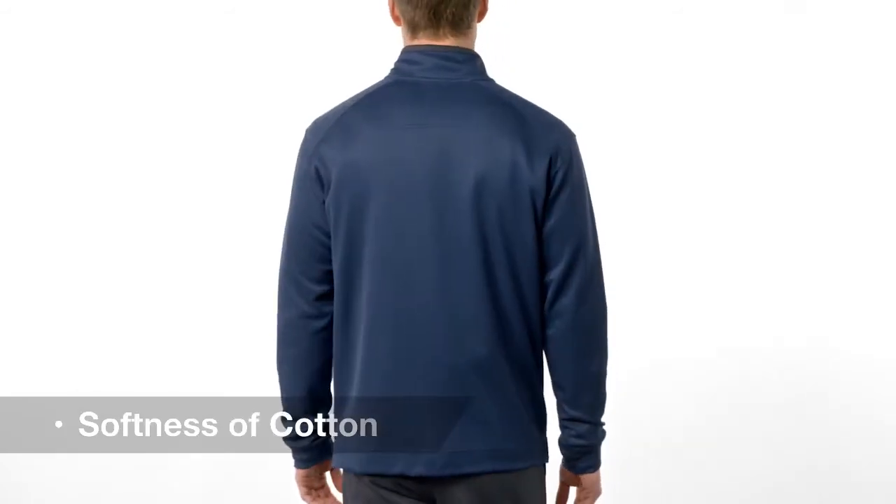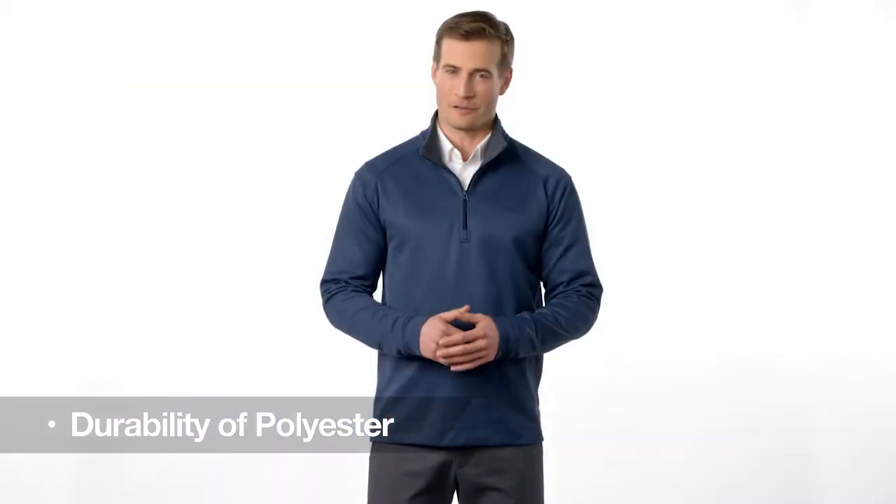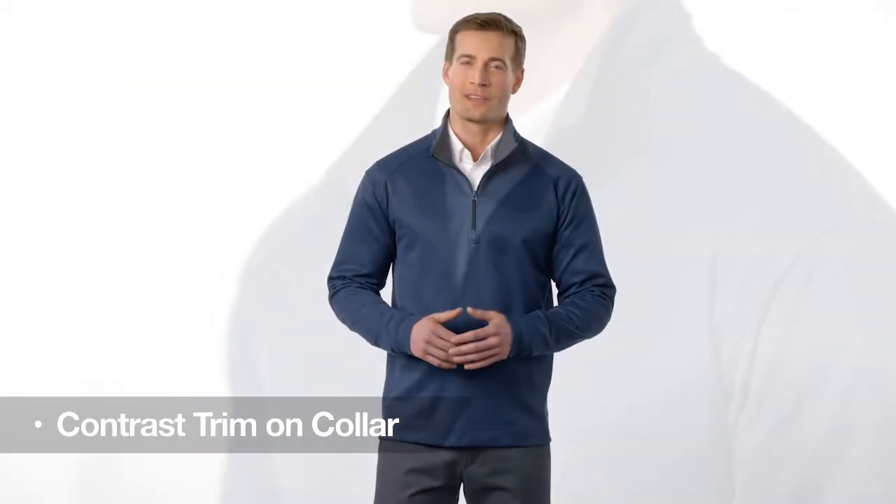This easy-to-layer quarter zip pullover combines subtle texture, the softness of a cotton interior, and the durability of a polyester exterior for a versatile, want-to-wear style. Contrast color on the locker patch and inside the collar add interest, while the side vents help create a comfortable fit.